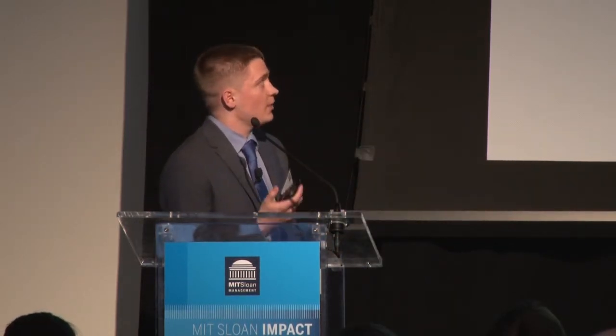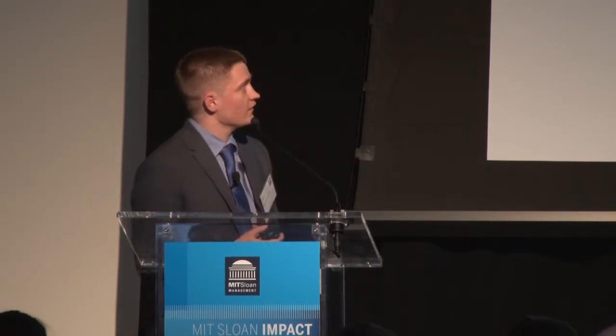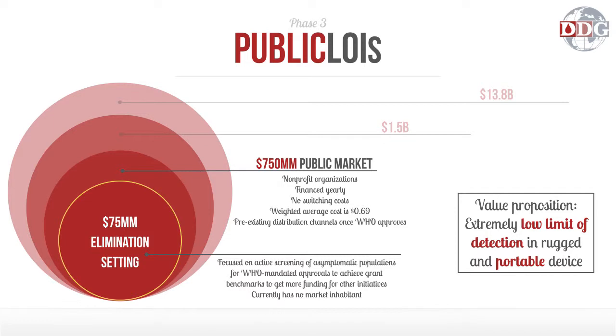We've also been getting interest from the public market. Public customers are focused on reducing the number of people walking around with asymptomatic infections and reducing over-treatment and wasted treatment dollars. This is a smaller segment, but one that actually has no current inhabitor whatsoever, because no current test has an extremely low limit of detection in a rugged and portable device. So this is an immediate entry possibility for us.